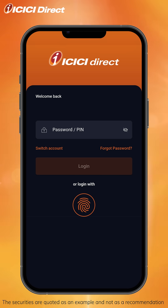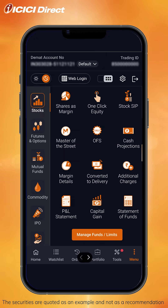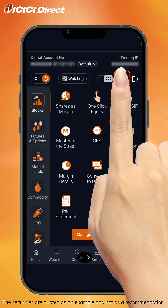First things first, login to your ICICI Direct app. On the home screen, click on the menu icon you see here. On the menu page, click on the settings icon as highlighted.